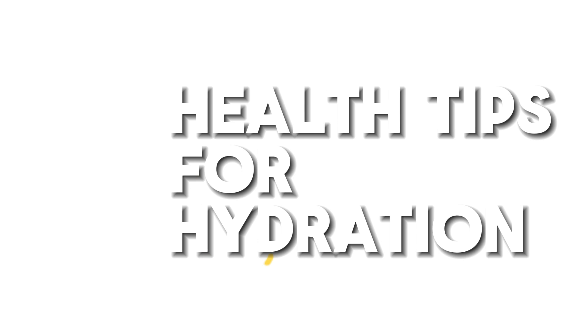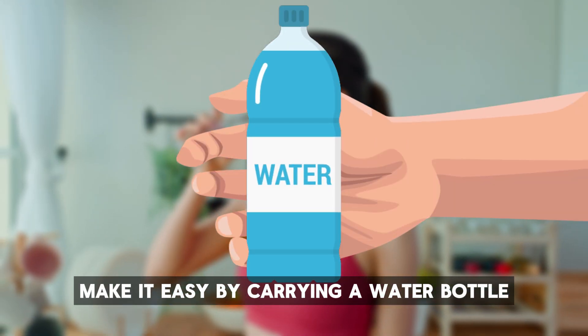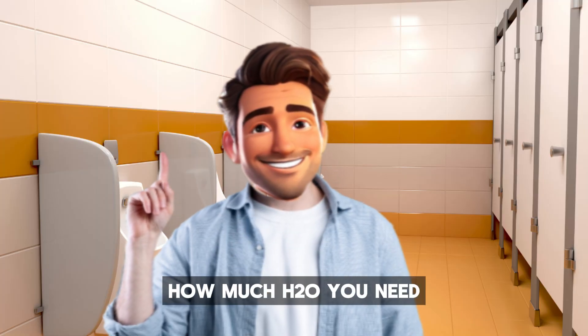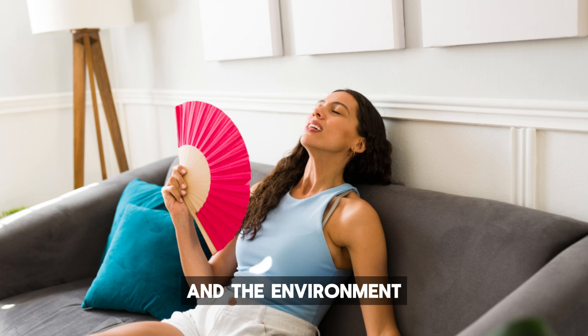Health tips for hydration: hydration is key to your health. Make it easy by carrying a water bottle, opting for more fruits and veggies — many have a high water content — and sipping water throughout the day. Remember, how much water you need varies based on your activity level and the environment.